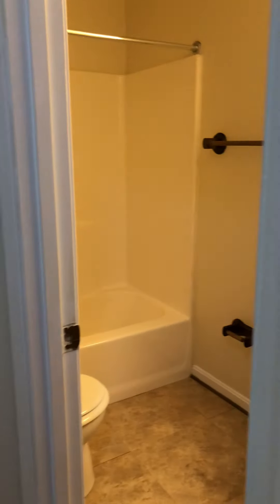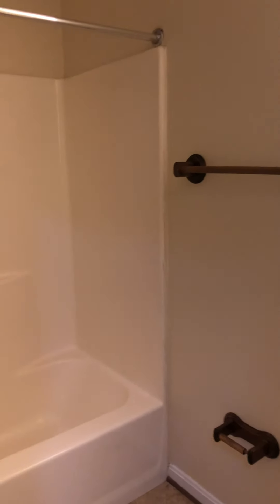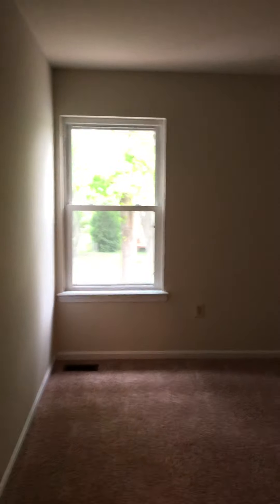We have the second bathroom upstairs, which also has a shower tub combo. The second bedroom upstairs, and then we have the third bedroom upstairs.